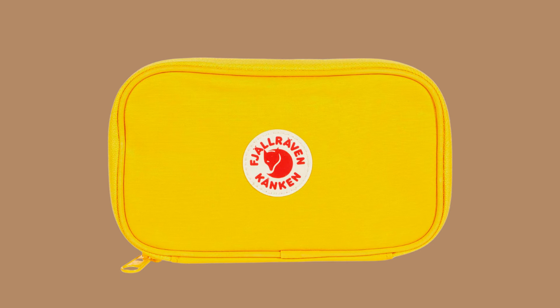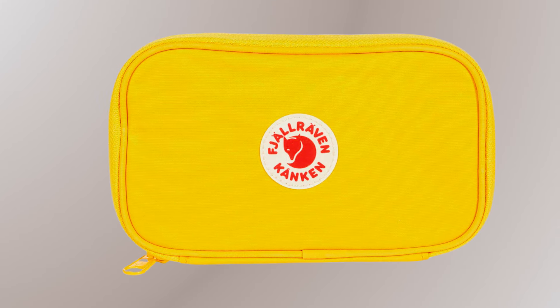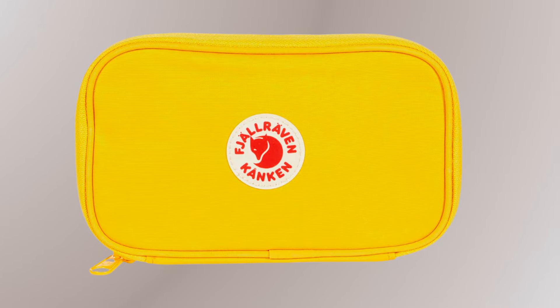The inside can hold passports, boarding passes, credit cards, and a cell phone. The logo on the front of this wallet is applied using an innovative technique that prints the logo on the fabric with the same color as the trim.